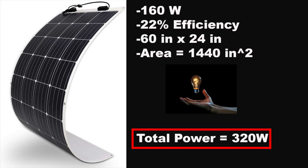I found these flexible panels on Amazon. They are 160 watt, 22% efficiency. I adjusted the area numbers slightly — they were around 59 inches by 25 inches — so that we wouldn't have to calculate a power density, making calculations easier. Based on our 2,880 square inches of available space in our Tesla, two of these panels would actually fit perfectly, giving us a total power of 320 watts.